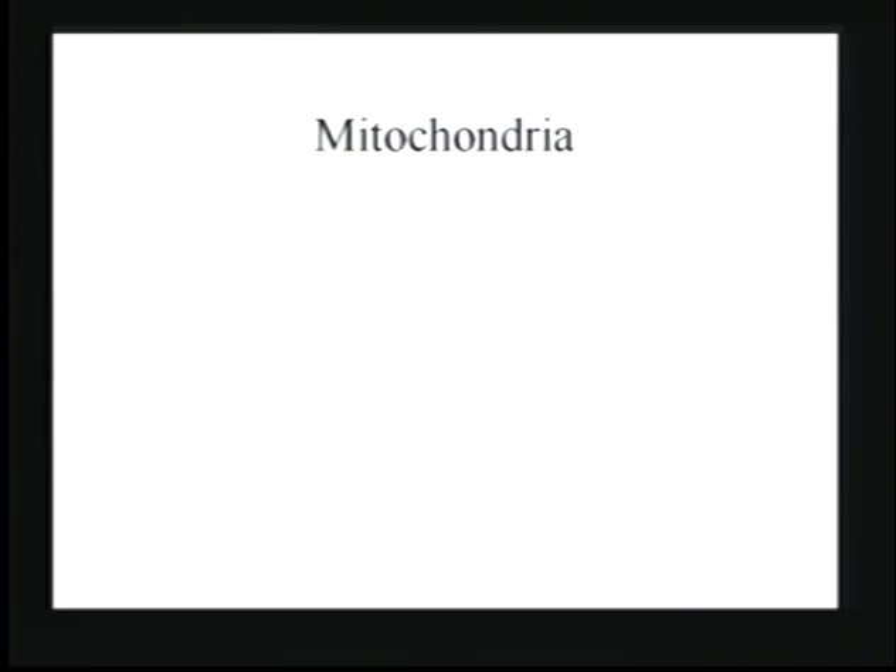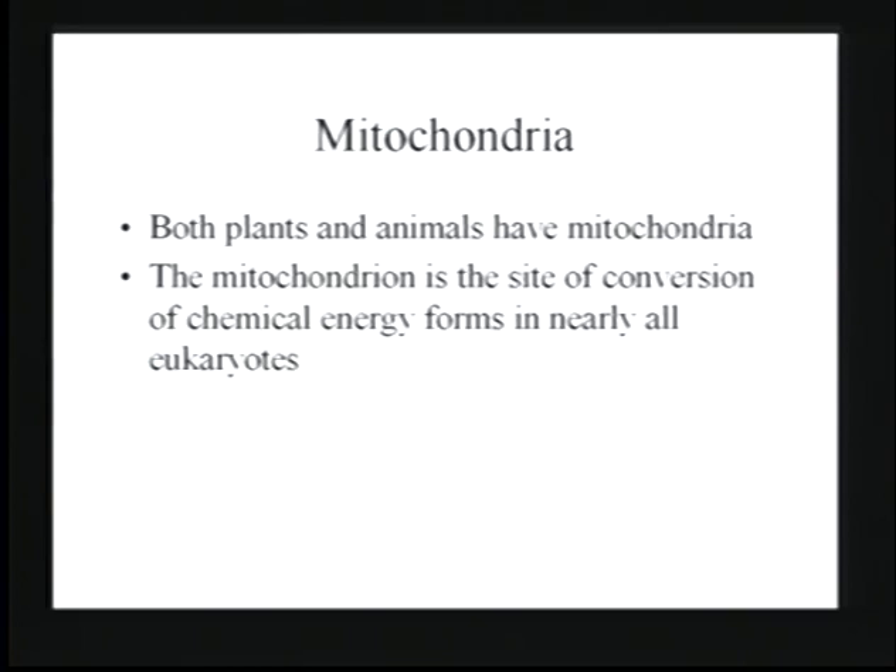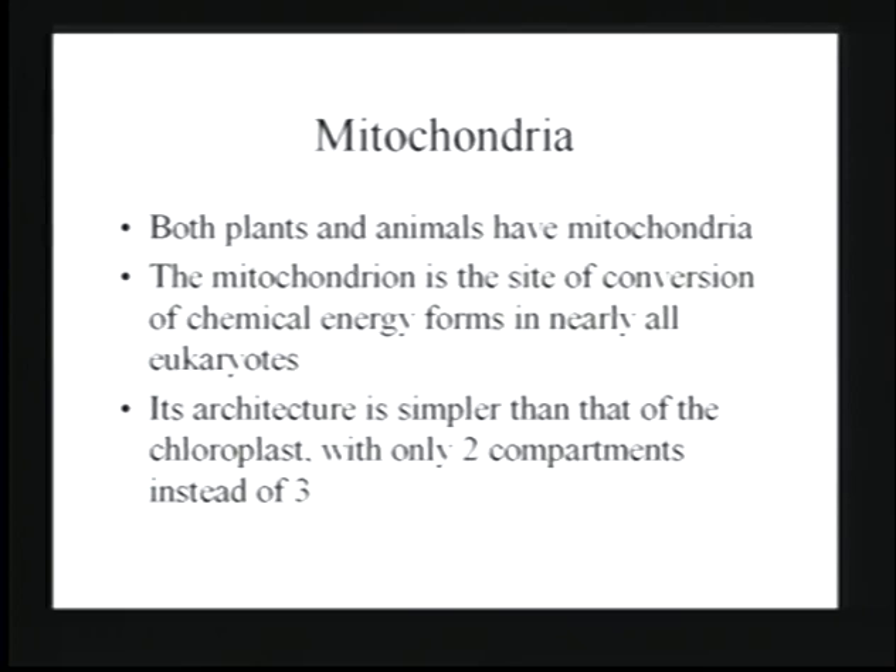Mitochondria are the other energy conversion organelle in cells. As I said, all eukaryotic cells have mitochondria — both plants and animals, indeed all eukaryotes. They are the site of chemical energy conversion; cells that don't do photosynthesis must take energy sources and convert them into a usable form. That's what's happening in the mitochondria, with energy conversion occurring primarily from glucose as the starting point.